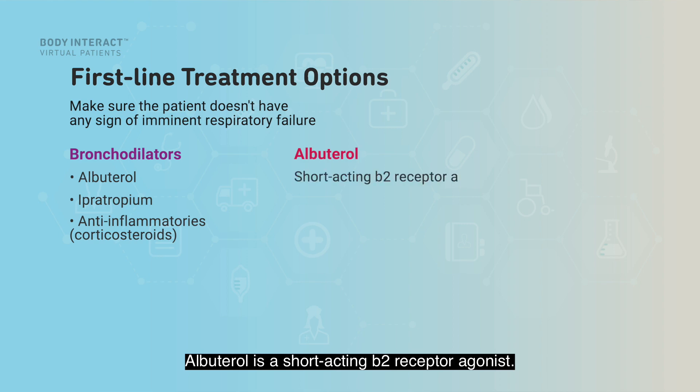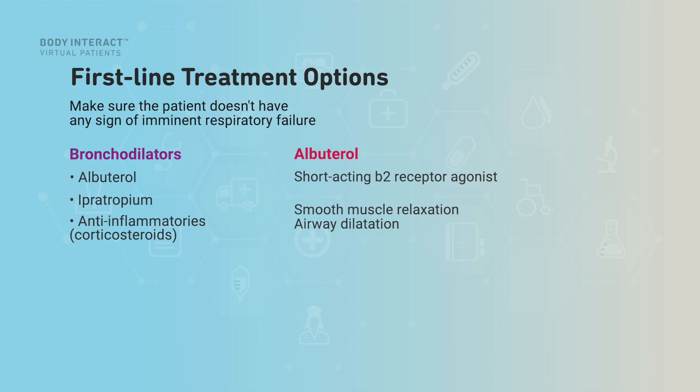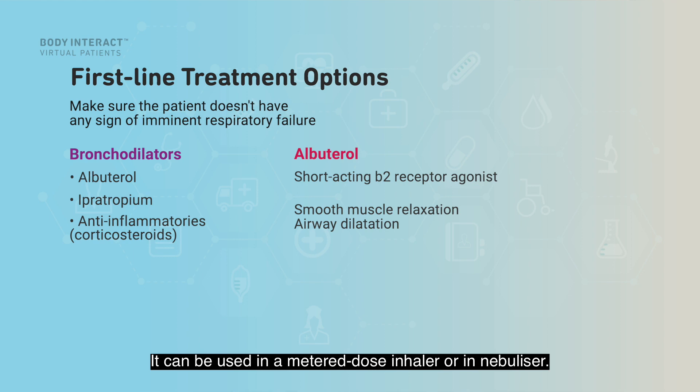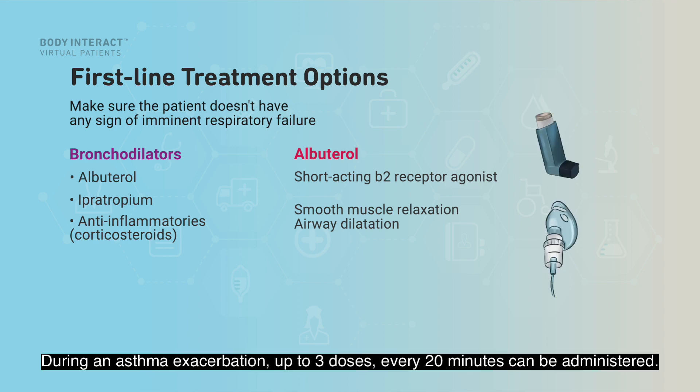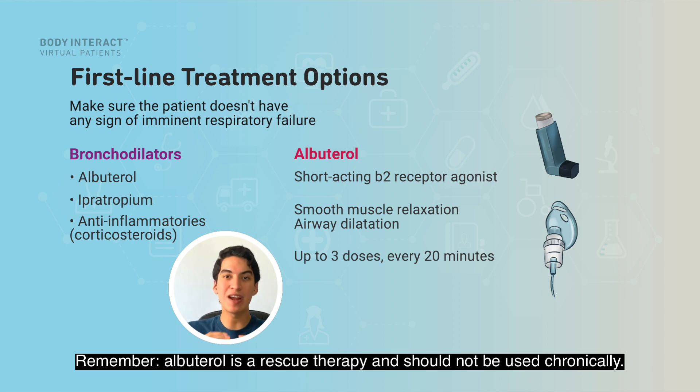Albuterol is a short-acting beta-2 receptor agonist. It causes smooth muscle relaxation and airway dilation. It can be used in a metered-dose inhaler or in a nebulizer. During an asthma exacerbation, up to three doses every 20 minutes can be administered. Remember, albuterol is a rescue therapy and should not be used chronically.